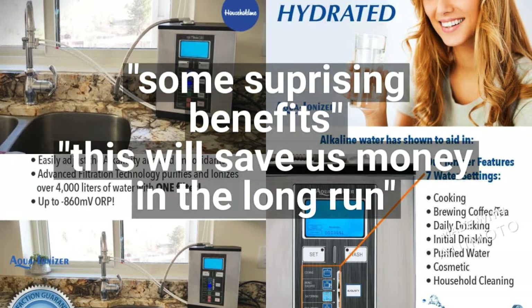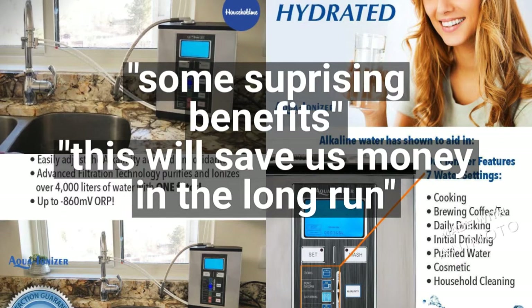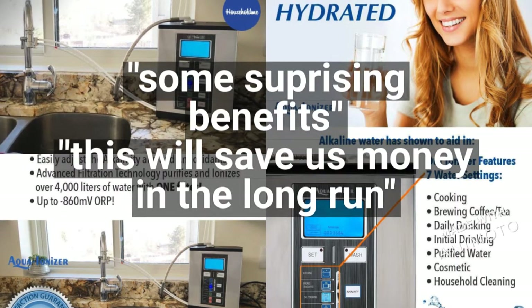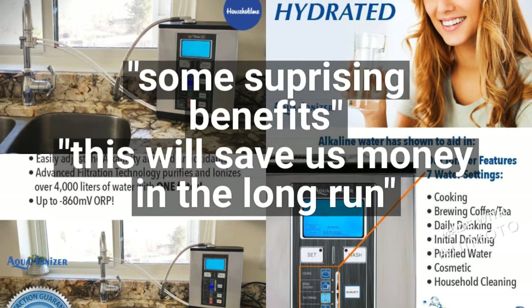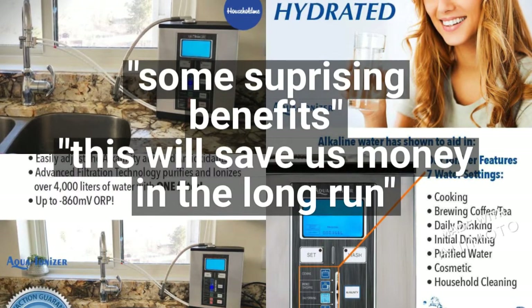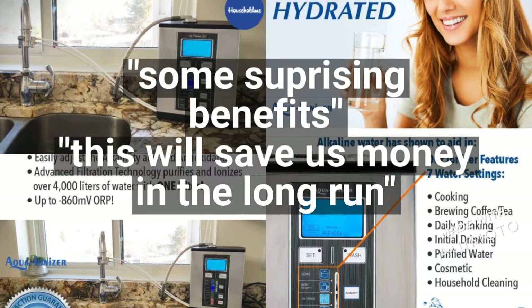Customers have said that the Aqua Ionizer Pro has some surprising benefits, and also that this will save us money in the long run. Those statements right there are so prolific.